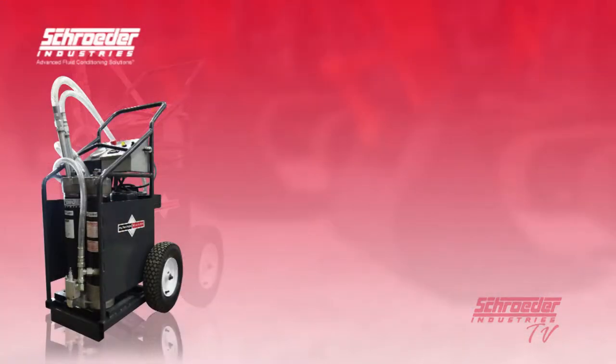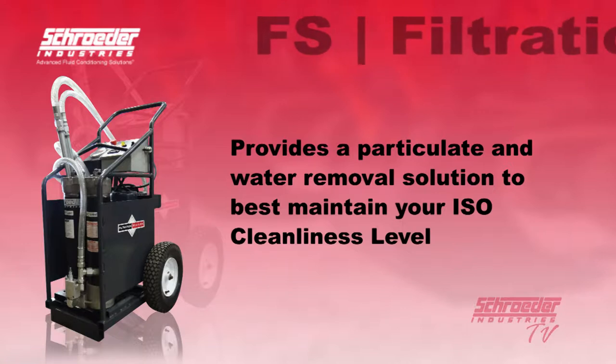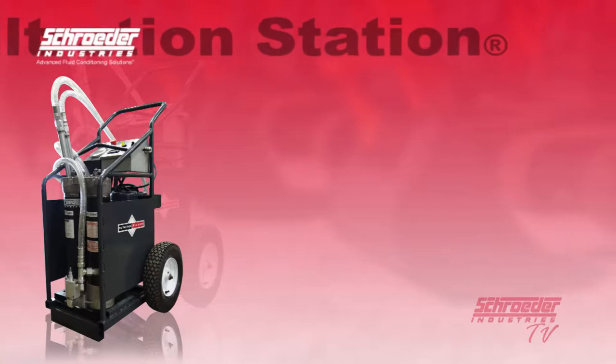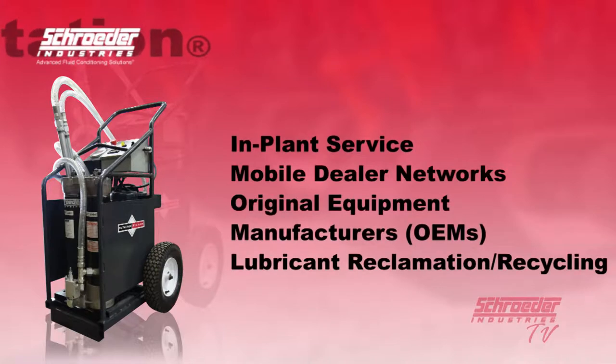With a fixed flow rating of 9 gallons per minute or a variable flow rating of 3 to 8 gallons per minute, this allows us to provide a particulate and water removal solution to best maintain your ISO cleanliness level to your specific requirements. Several applications that benefit from a Schroeder Industries filtration station are implant service, mobile dealer networks, original equipment manufacturers, and lubricant reclamation and recycling.